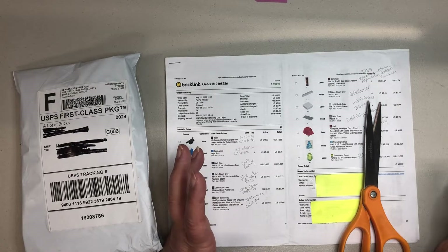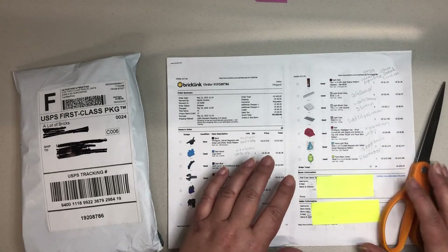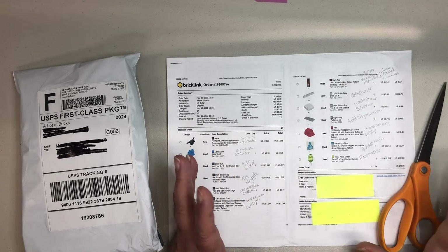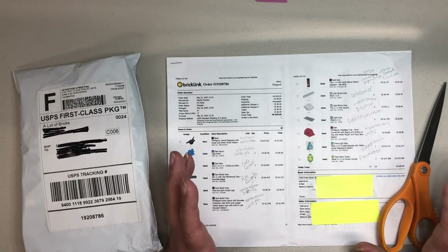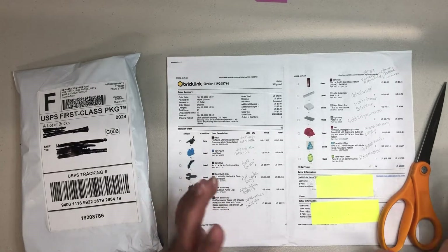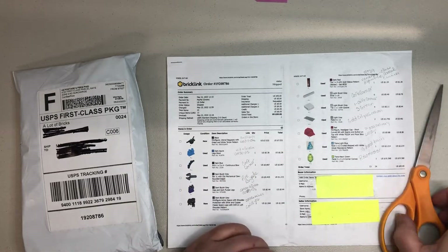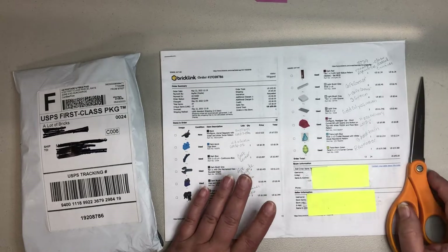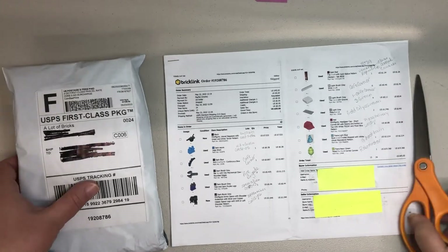So there's a lot of fun parts in here. This order was actually really expensive because I had one part that was almost $20. I also spent quite a bit of money on this order, but I think it'll be worth it. Even though it'll be a little bit short, I think you'll enjoy the stuff that's in here. This order came from A Lot of Bricks out of Oregon, and this is the second time I've ordered from them. So let's get into it.